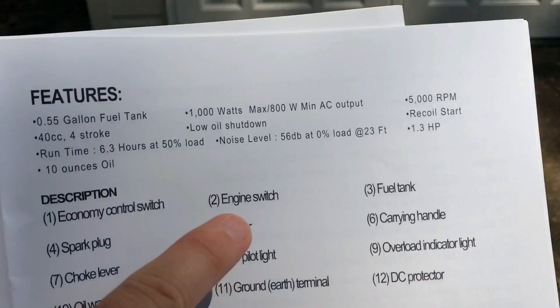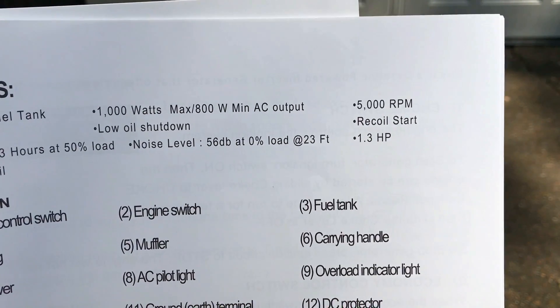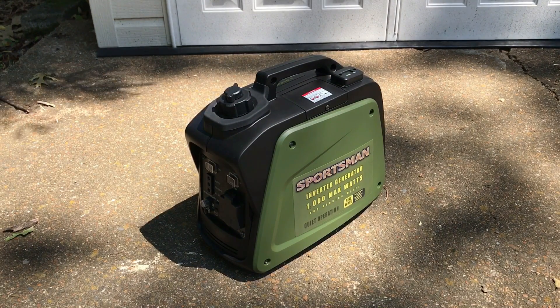So I expect to get detailed information from this unit, which tells me the noise level is 56 decibels at 0% load at 23 feet. This is a very quiet generator — 56 decibels is in the Honda EU 1000 territory, which runs 52 to 59 decibels, I believe, at 20 feet.